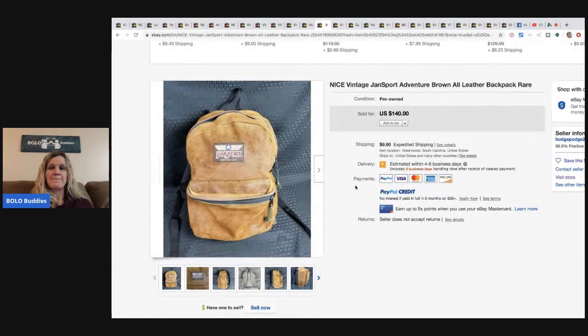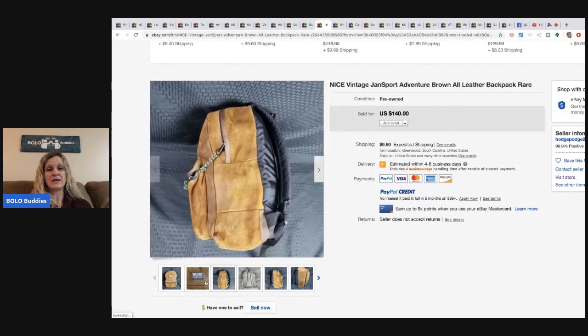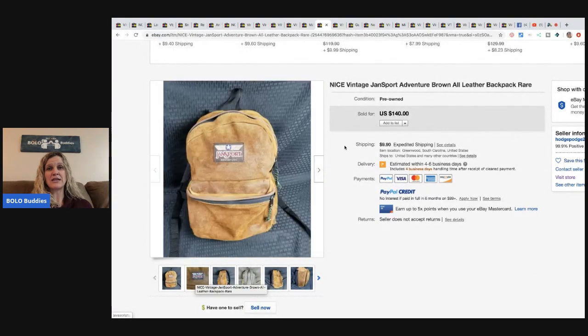JanSport backpack — yes, these can be a big BOLO. He got this at a thrift store for five dollars and sold it for a hundred and forty dollars. Definitely be on the lookout for JanSport.